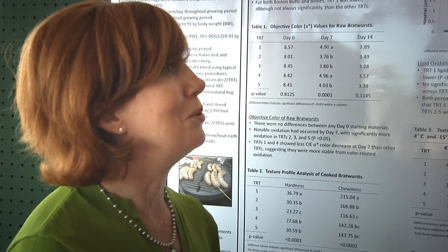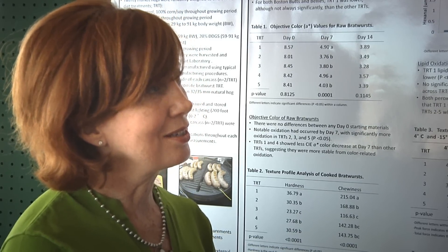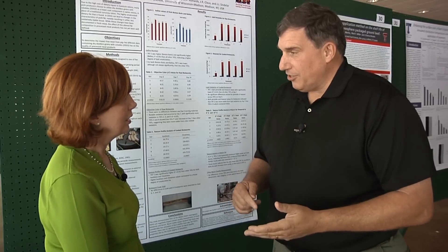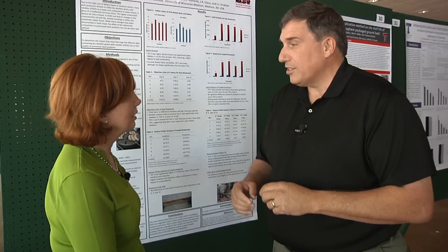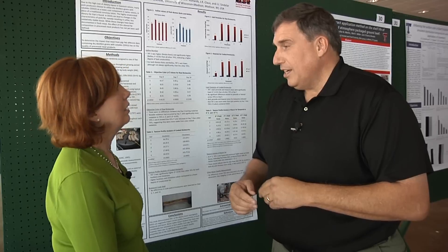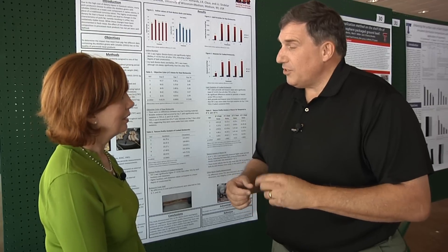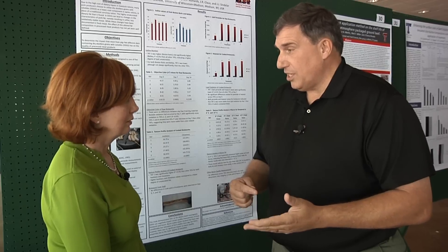Consumers have also heard that we use everything but the oink in making sausages. Are organ meats used in hot dogs and sausages? In reality, the majority of hot dogs are made without any type of organ or variety meats at all. And if it is there, it's on the label — labeled as a byproduct, and the specific byproduct used is listed in the ingredients as well. So a consumer can very quickly look at a label and determine what was put in that product. If it says beef, pork, or poultry, then it's made from the same cuts you might see for steaks or roasts.